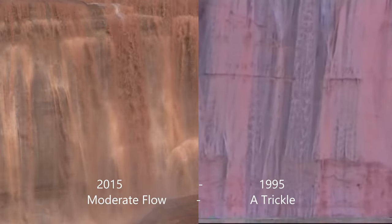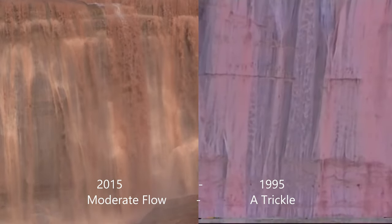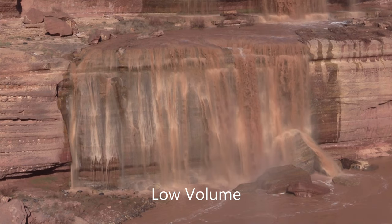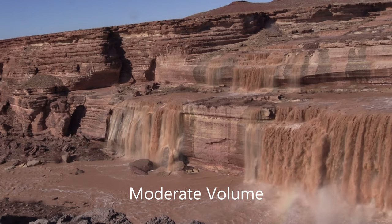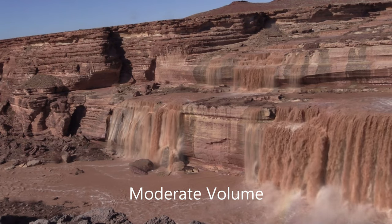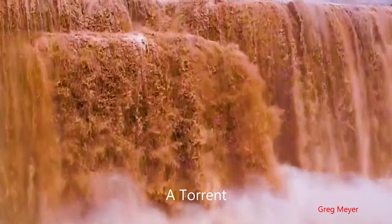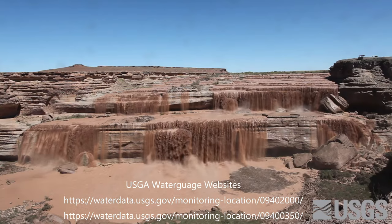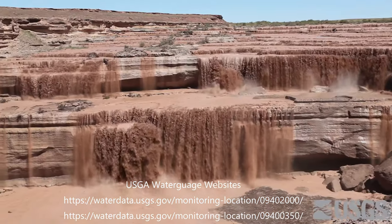And some more flow. This is lighter on the right-hand side, just a trickle. You can see the low volume here — it comes and goes. If you're going to go visit, you really should check the water flow gauges on the U.S. Geological Survey websites to get a better idea of what kind of flow you're going to see, so you can plan your trip and go when there's lots of water.